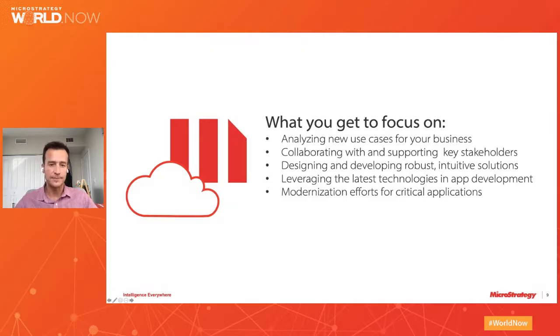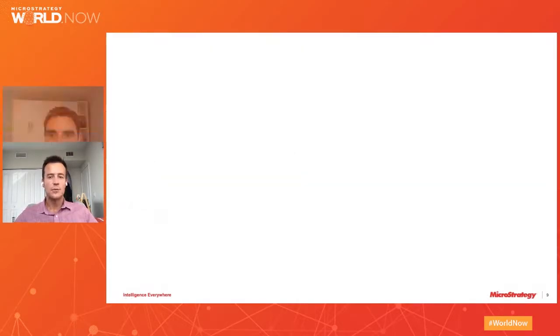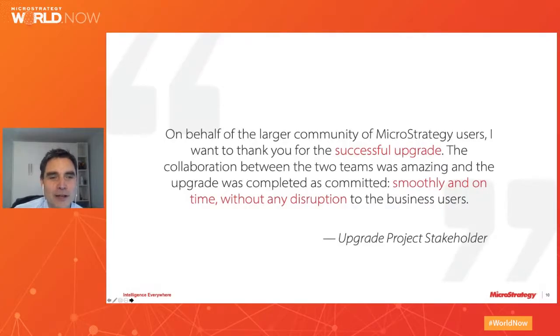With that, I'm going to introduce you to Kevin Shannon, our Principal Technical Program Manager, who will walk you through all the details of how we do the upgrades and our managed cloud. Thanks Alberto. Alberto was being modest — he was the first services director to have all of his clients upgraded last year, and I'm sure that's a feat he will repeat this year getting his clients on MicroStrategy 2021.